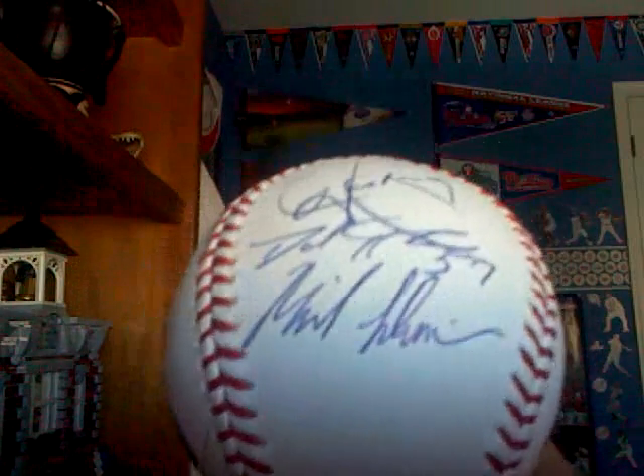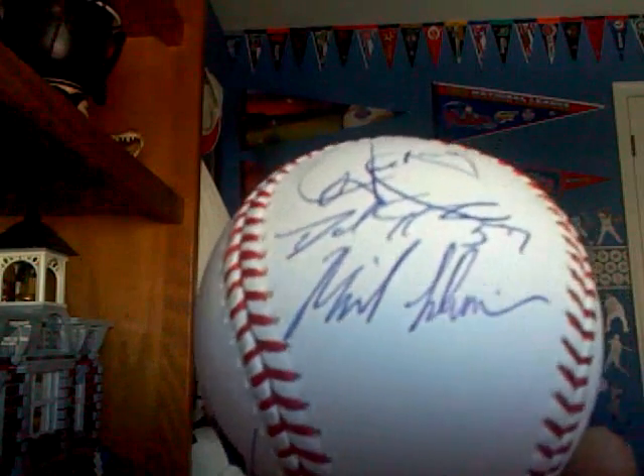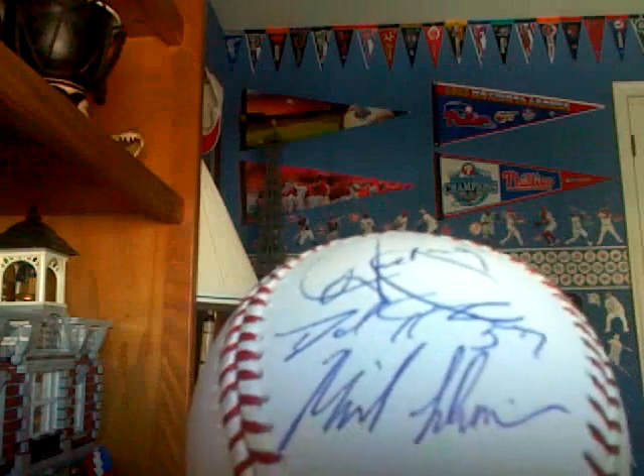Under that is David Herndon, the reliever for the Phillies. And the other one is some minor leaguer who was actually signing as he was walking out to his car, so that's decent.